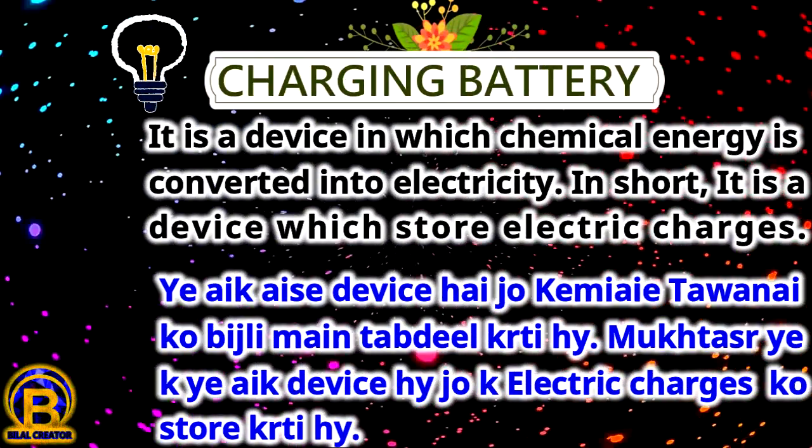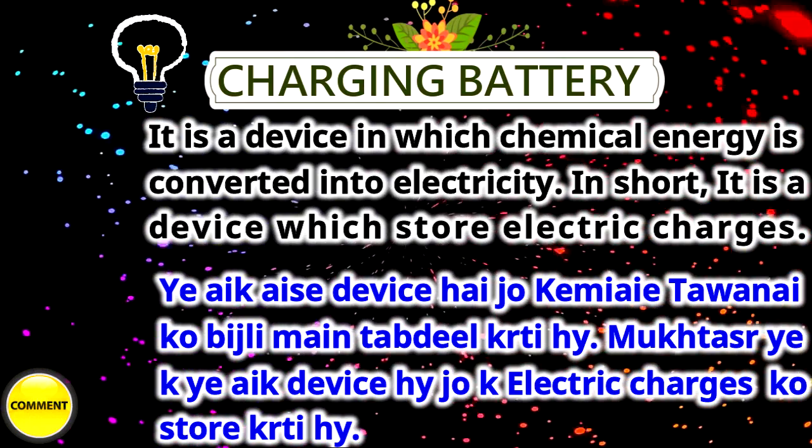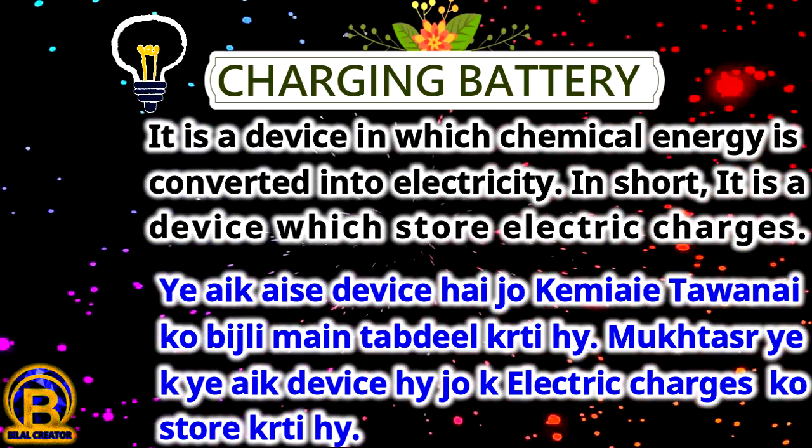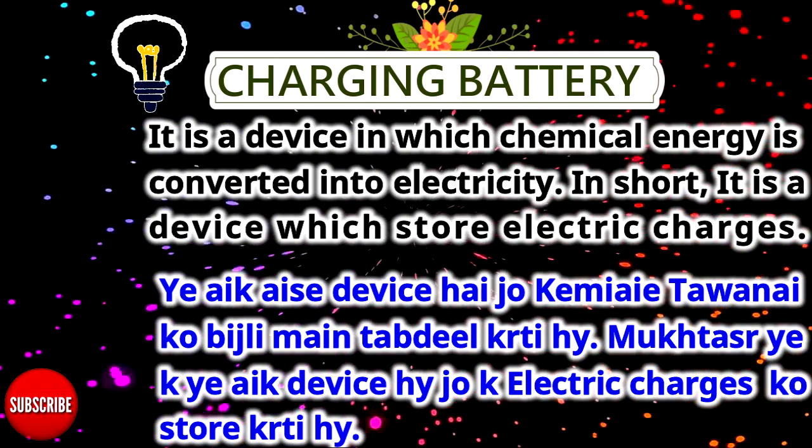Charging Battery. It is a device in which chemical energy is converted into electricity. In short, it is a device which stores electric charges.